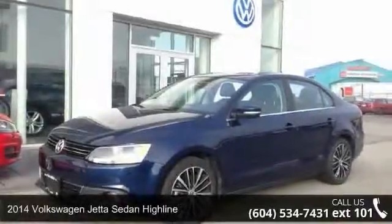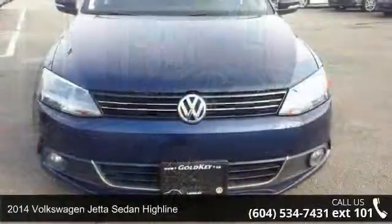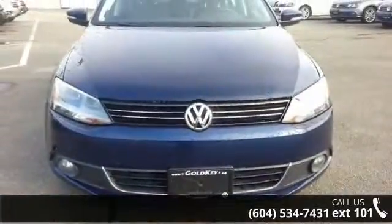Presenting the 2014 Volkswagen Jetta Sedan Highline. If you are looking for an automobile with great features, look no further.